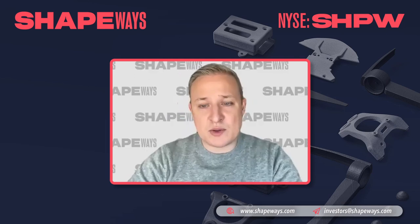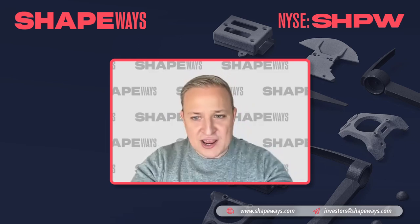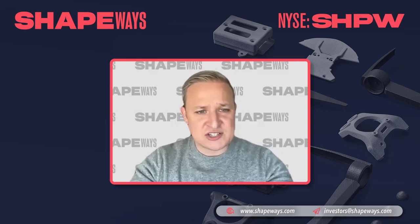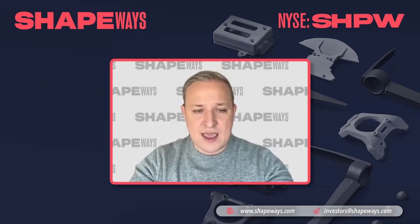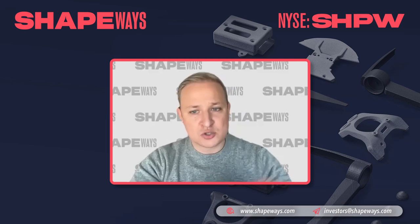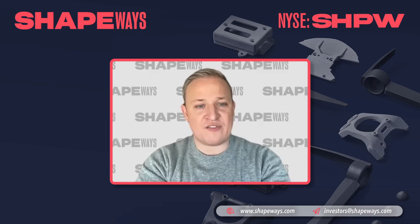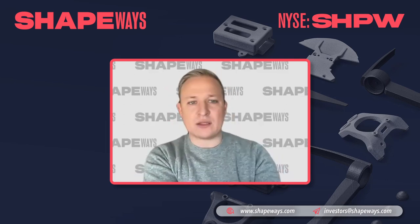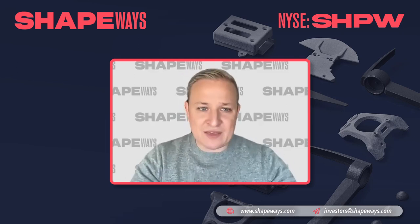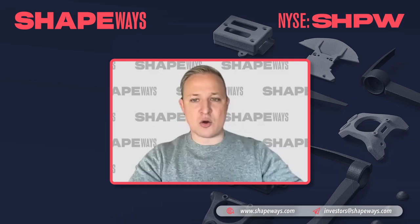The second thing we've been doing is focused on commercializing our software. Shapeways's differentiator has been the development of this purpose-built proprietary software to really digitize the end-to-end manufacturing process. We've taken pieces of that and created standalone software tools and services. We're now packaging that and providing it to other small manufacturers so they can move their businesses online, gain efficiencies in their manufacturing operations, and expand their supply chain.